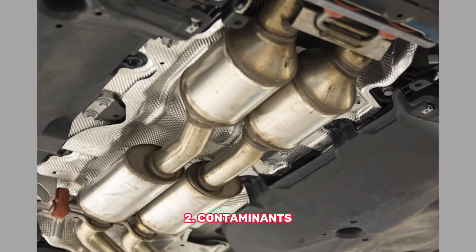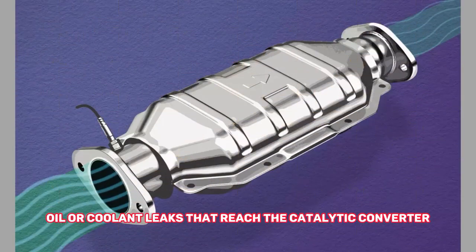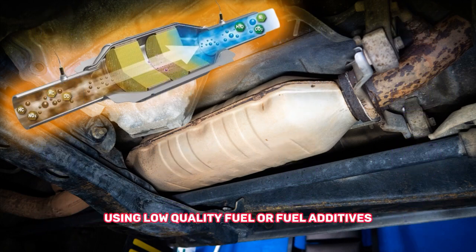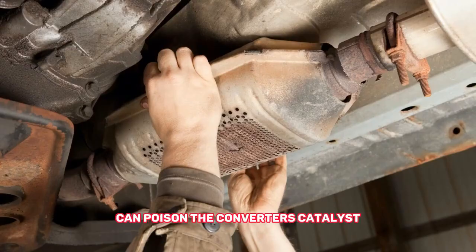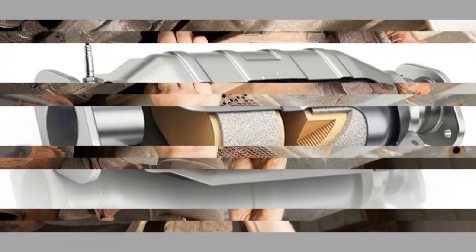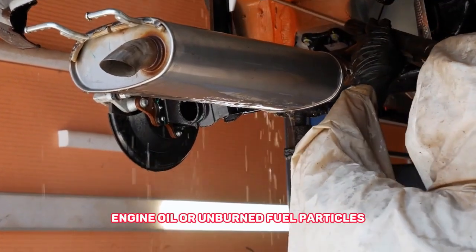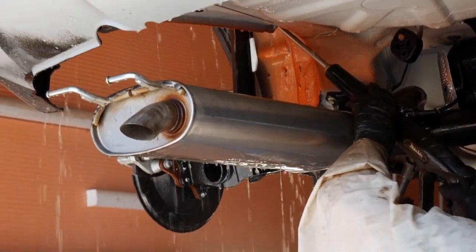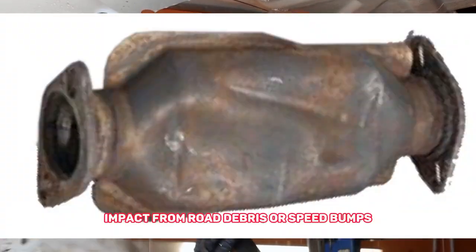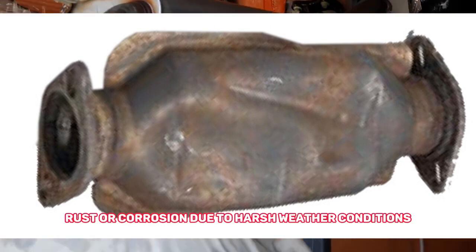Number two: contaminants — oil or coolant leaks that reach the catalytic converter, and chemicals and debris from poor quality fuel. Using low quality fuel or fuel additives can poison the converter's catalyst, rendering it ineffective. The converter can also become clogged due to the accumulation of debris, engine oil, or unburned fuel particles. Number three: physical damage — impact from road debris or speed bumps, and rust or corrosion due to harsh weather conditions.